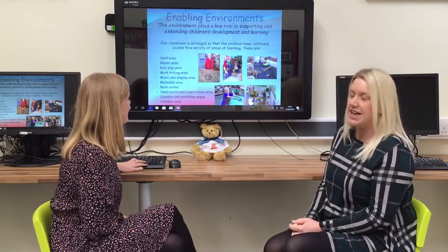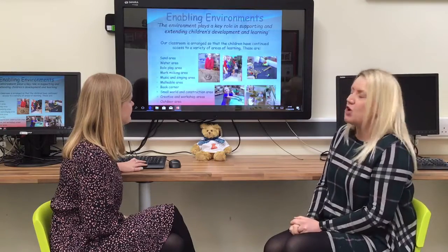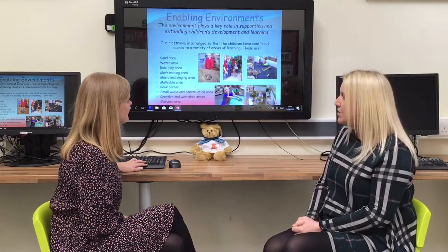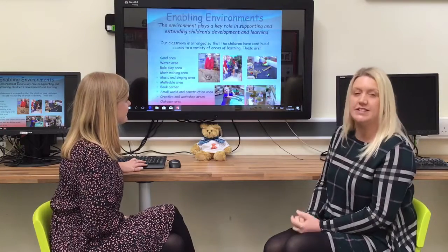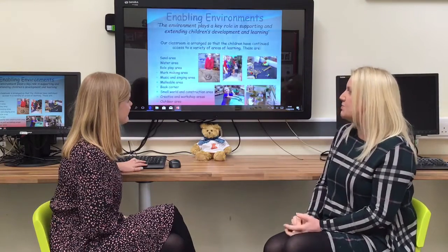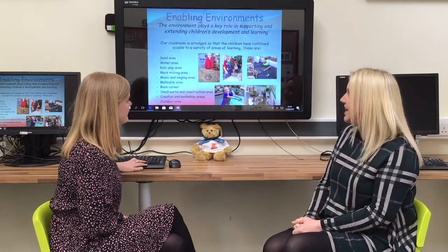We have role play areas and a home corner, which will stay throughout the year in Reception Class. Role play is a vital area for developing children's communication and language skills. We have music and singing areas, a book corner where children can sit and read, share stories, tell stories together and make up their own stories. We also have small world and construction areas. So it's a busy but very fun indoor environment for the children.